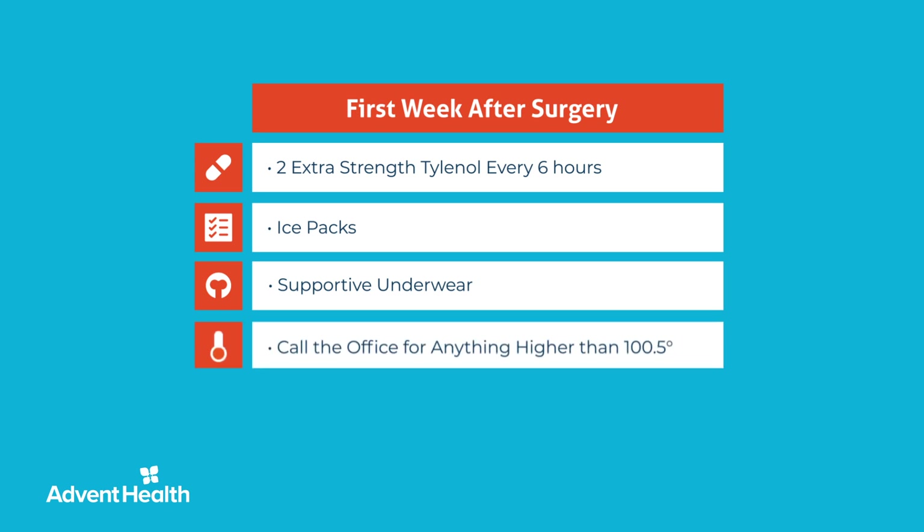Along with your pain, it is very important to monitor your temperature and call Dr. Patel's office for anything higher than 100.5 degrees. Please also inform us if your pain is not controlled by the medication.